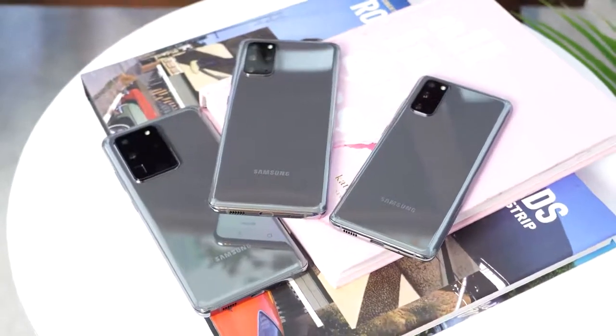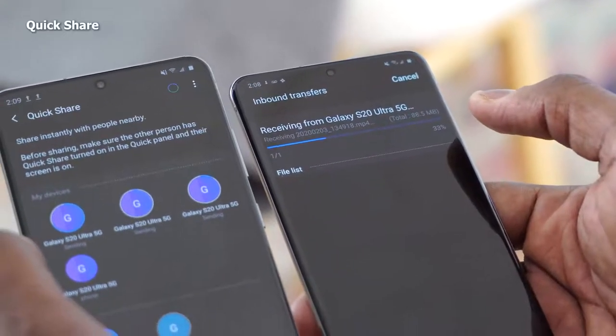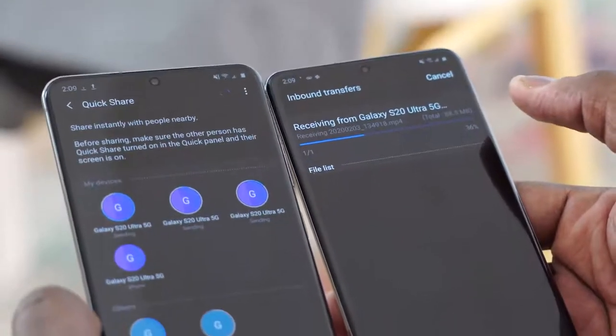So there you have it, guys — that is just five core features with the Galaxy S20 that I think a lot of people will like. There are many more features this device has, like being a fully 5G device supporting millimeter wave and sub-6. You also have Samsung's Quick Connect, which is kind of like AirDrop, so you can send files really fast — we'll focus on those in other videos. If you have any questions or comments, let me know. Don't forget to like and share this video, and always enjoy your entertainment.